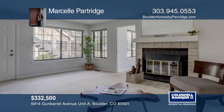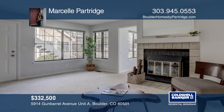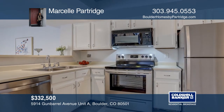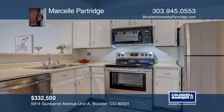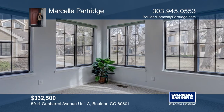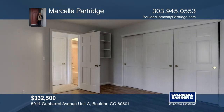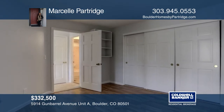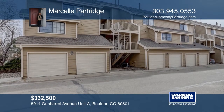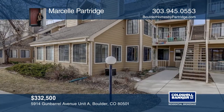This two-bedroom, one-bath ground unit Gun Burrow Powderhorn Condo offers a wood-burning fireplace and an updated bathroom. There are new appliances, fresh paint, and new flooring. This home is complete with an attached garage and a welcoming porch overlooking the green space. The HOA includes a pool, a hot tub, tennis courts, snow removal, and more. Check out this property by scheduling a tour with Marcel Partridge.